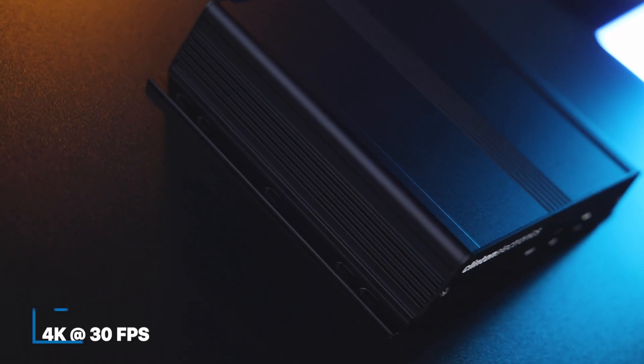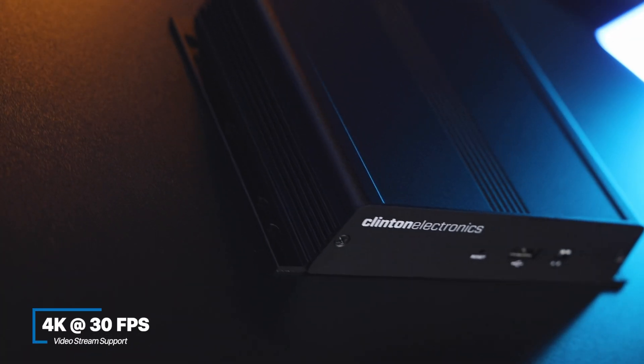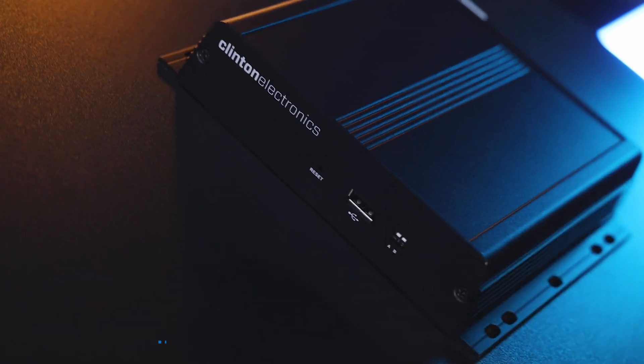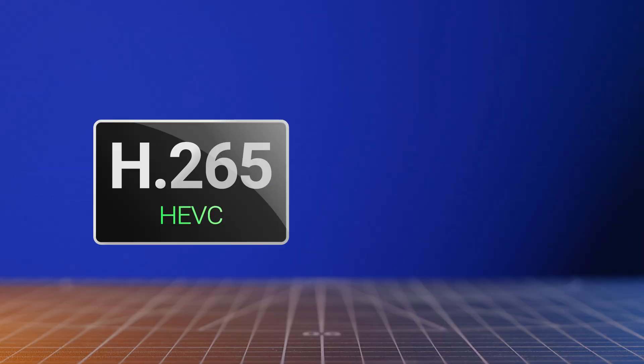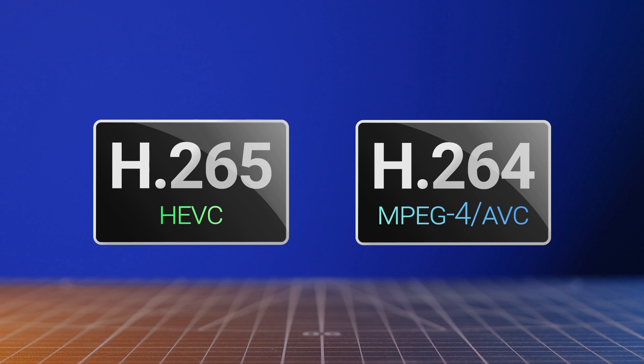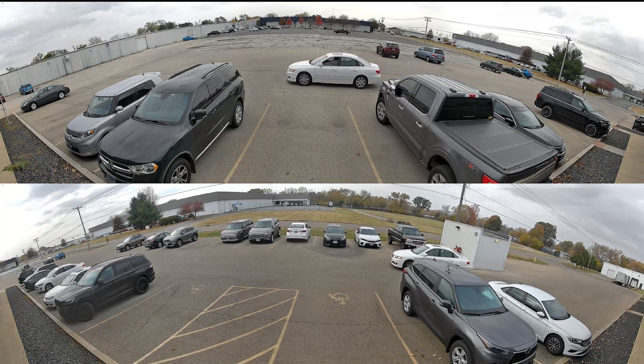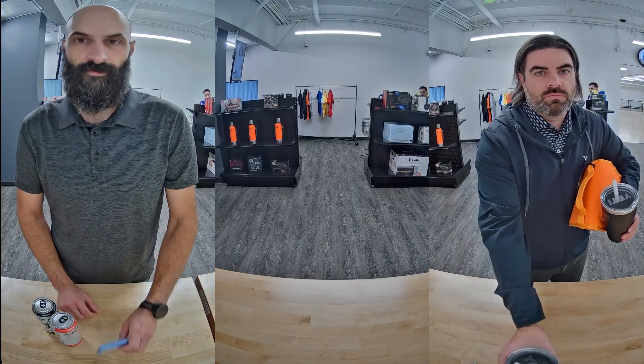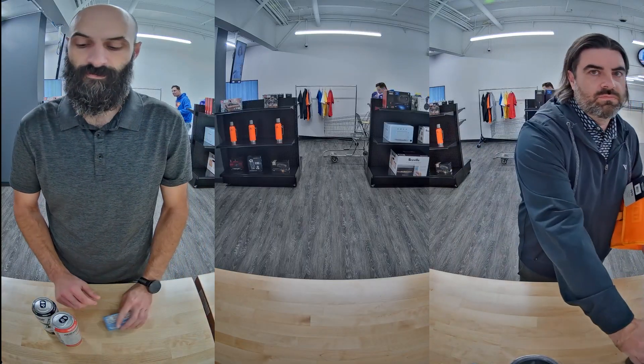The CE-NVD16 supports video streams up to 4K at 30 frames per second and integrates effortlessly with the latest IP camera technology. It's compatible with H.265 and H.264 codecs and works seamlessly with panoramic, fisheye, and corridor mode cameras, providing versatile coverage for any surveillance need.